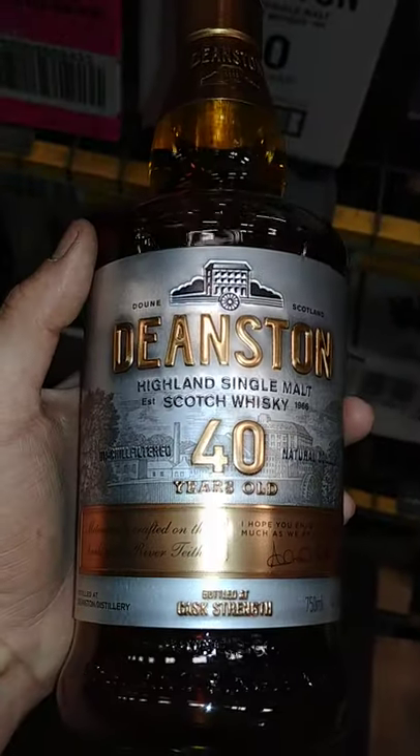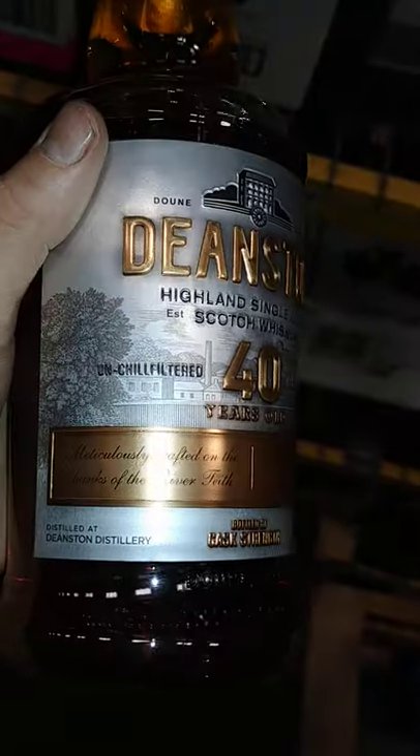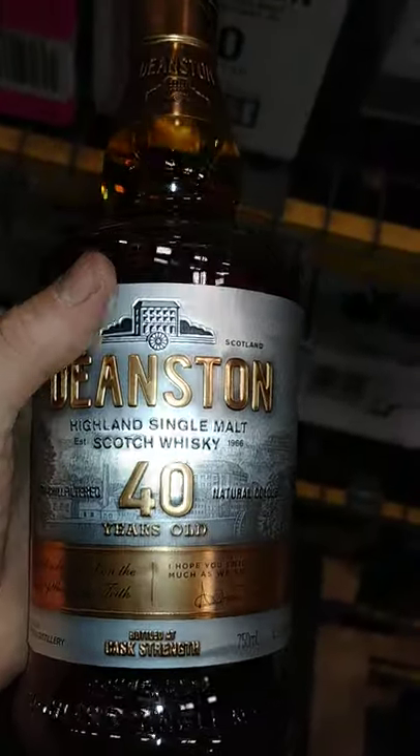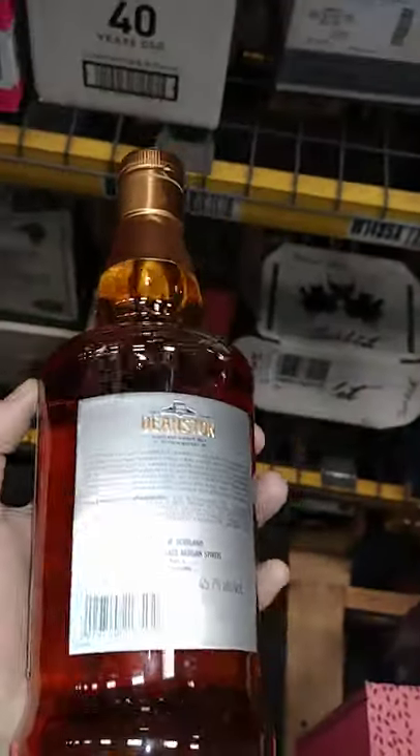What is that? And then here you go — your Deanston forty year old. Thirty three hundred dollars, forty years old Scotch. Beautiful bottle.